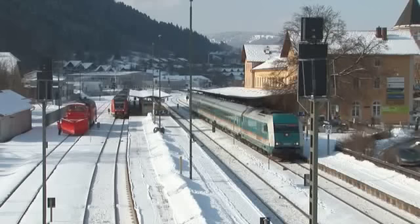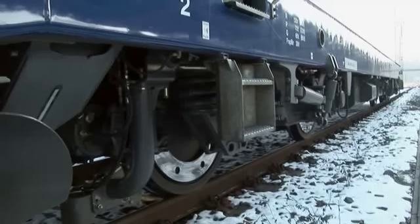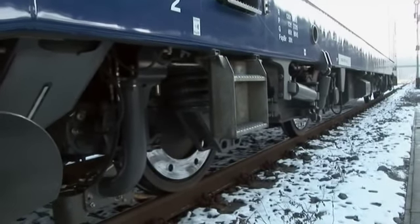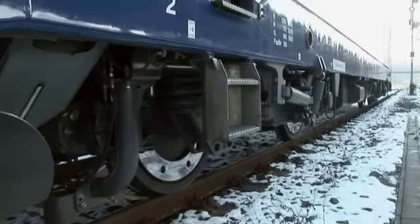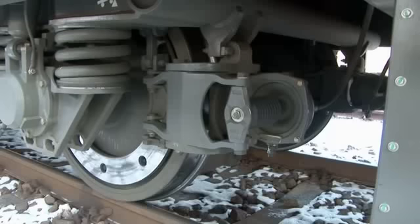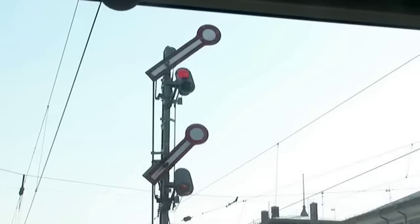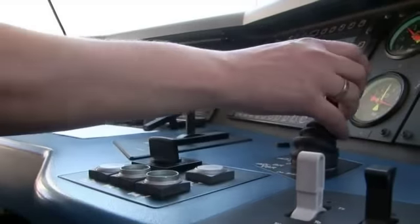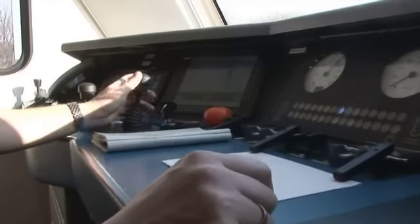Zum Ende des Films wollen wir nun die Leistungsfähigkeit der ER20 vom Führerstand aus erleben. Mit einem Tankzug von Großkorbetha nach Weiden ist die ER20 auf den Steigungen des Vogtlands voll ausgelastet. Seine Fahrmotoren haben eine maximale Leistung von 450 kW. Damit beträgt die Traktionsleistung der Lok 1750 kW, entsprechend 2380 PS.